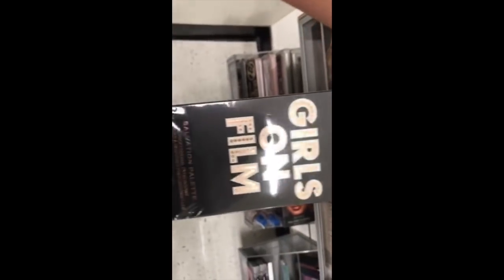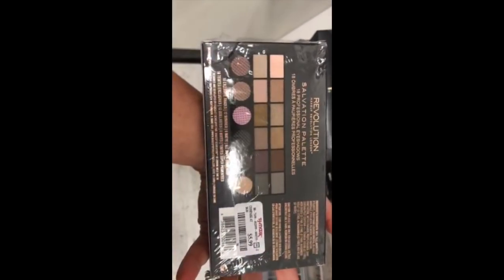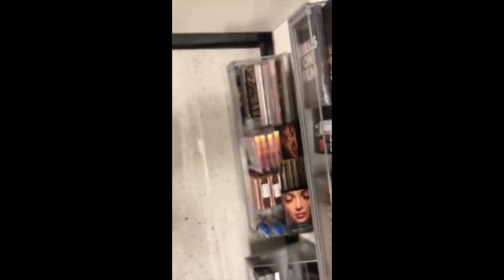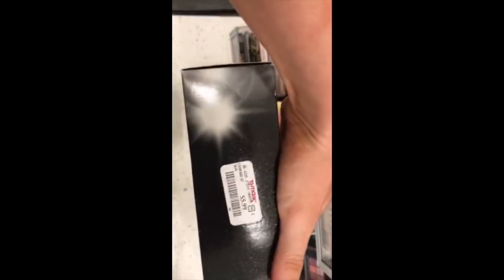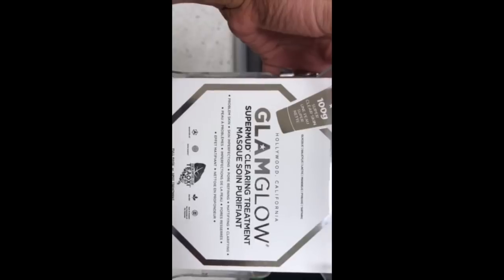There was the Makeup Revolution Girls on Film Salvation Palette for $5.99. Then I found a Lorac Tantalizer Bronzer in Deep for $5.99. I was so happy about this next one — I found the GlamGlow Super Mud Clearing Treatment for $34.99. This is usually $70 at Sephora and I can never afford it.